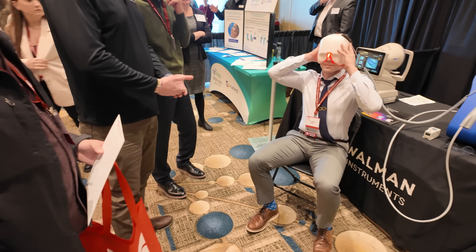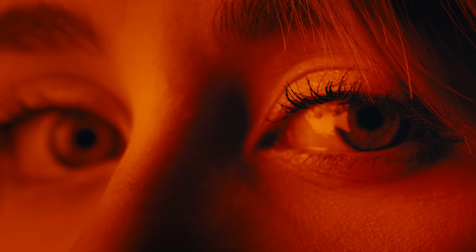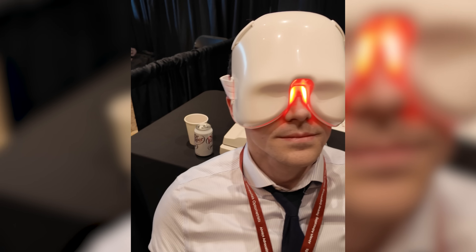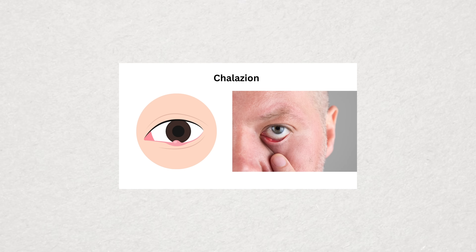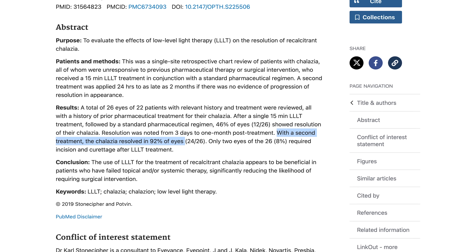Another area where red light therapy is being used is treatment for dry eye disease, either on its own or as an adjunct alongside other treatments such as intense pulse light (IPL). The idea is that red light penetrating deeper into tissues may help stimulate the oil glands of the eye to produce better oils, improve blood circulation, and reduce inflammation in the eyelids. Red light therapy has even been evaluated for treating chalazions or eyelid styes unresponsive to other treatments, with one study reporting 92% effective treatment within just two sessions.